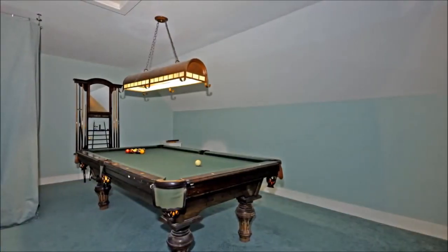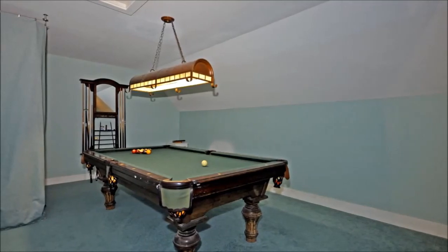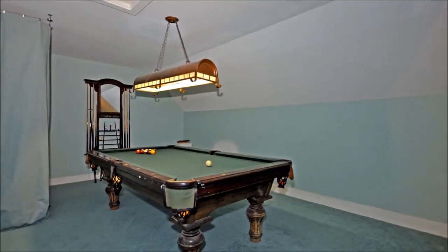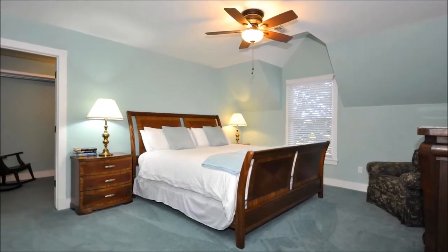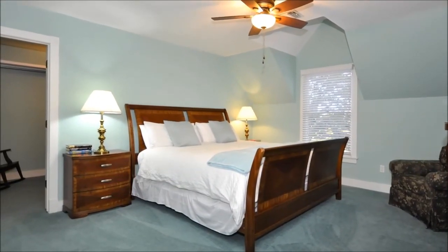When you are not outside enjoying the great outdoors, upstairs you'll find a recreation room with a pool table, where you and your friends can challenge one another to a friendly competition. Also on this level is an immense bedroom furnished with a beautiful king sleigh bed.